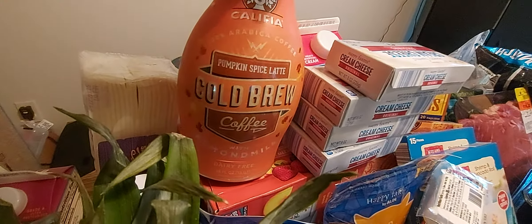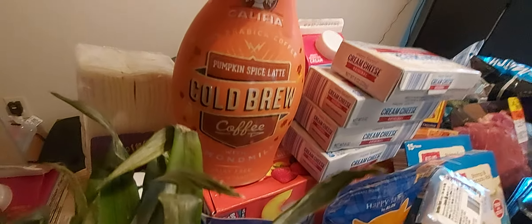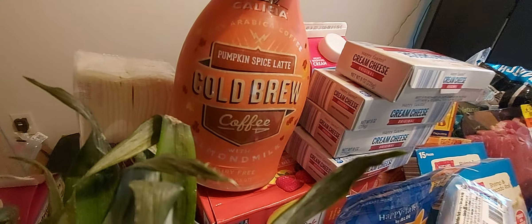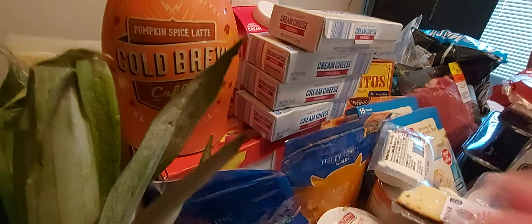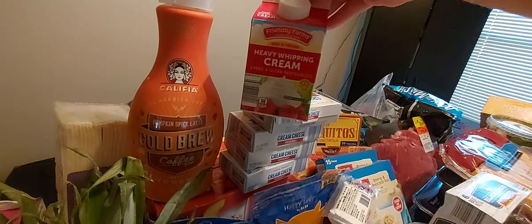I picked up the pumpkin spice latte cold brew coffee because I am that basic white girl. This is made with almond milk, so if you can't have dairy for some reason, this would be a great alternative. I've heard this brand is actually really good — I've never tried it before but I'm excited to. We don't have dairy allergies in this house, but I do like almond milk, so I'm hoping I enjoy this.